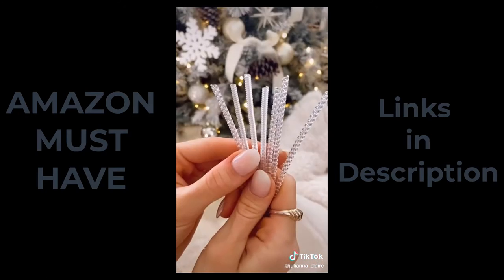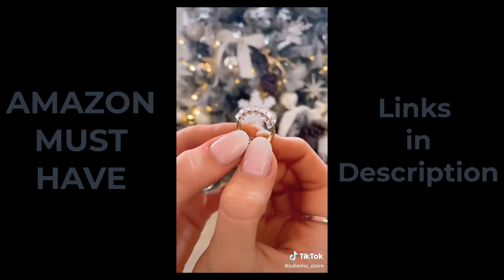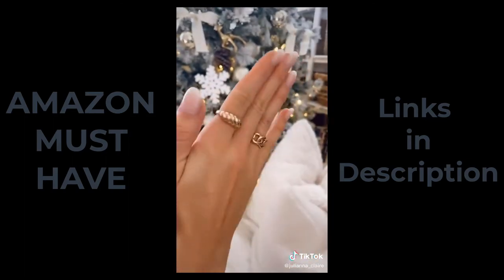For anyone you know who has loose jewelry, gift them these silicone ring sizers that twist over any ring for a better fit. They're so comfortable to wear and look really discreet.